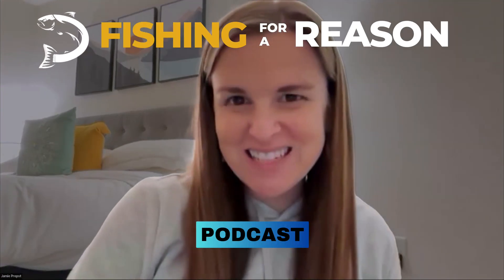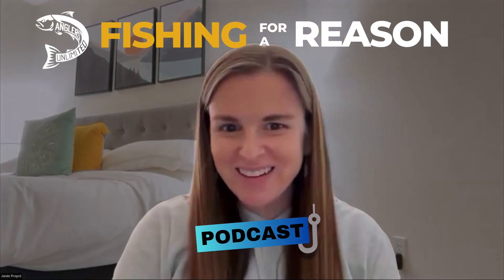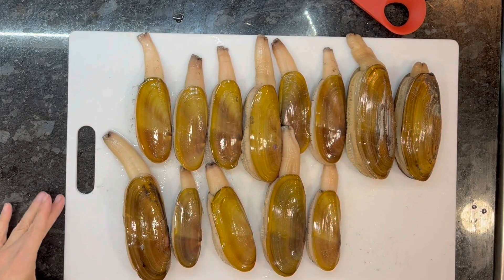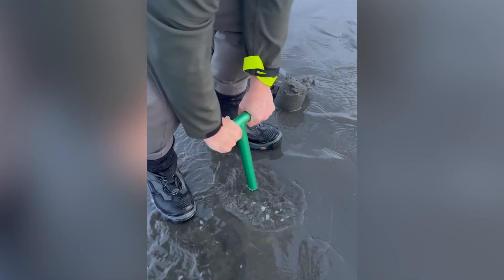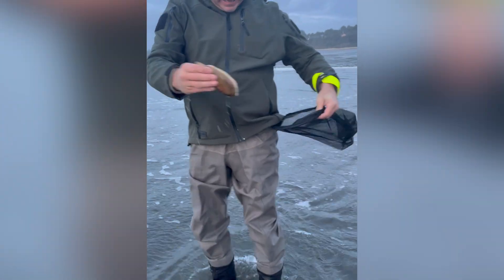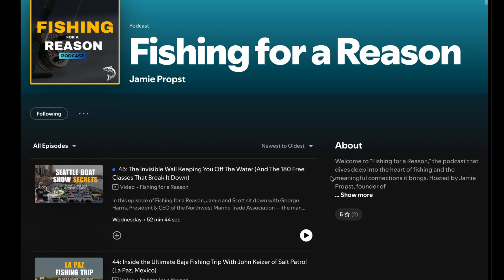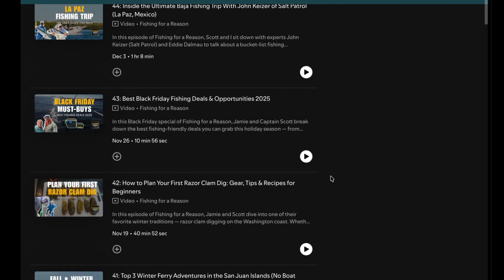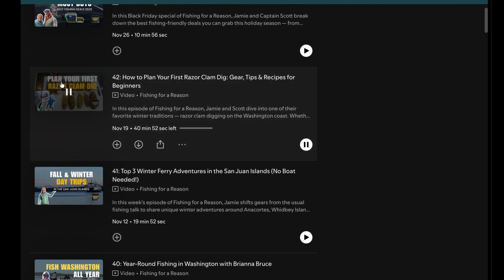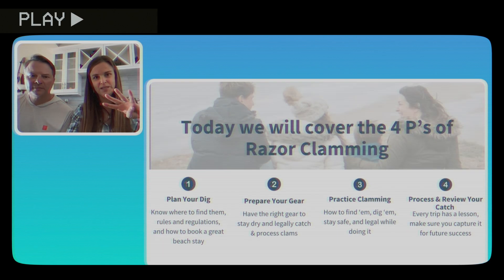Welcome to the Fishing for a Reason podcast. Today we're going to talk about razor clams. If you haven't had a chance to catch episode 42 and you're interested in planning your very first razor clam dig — or you have no idea what that even means — go back to episode 42 where we walk you through the step-by-step process to get set up and have success.